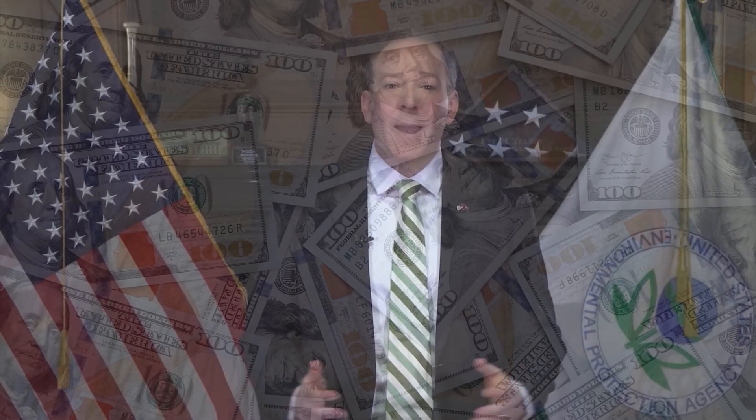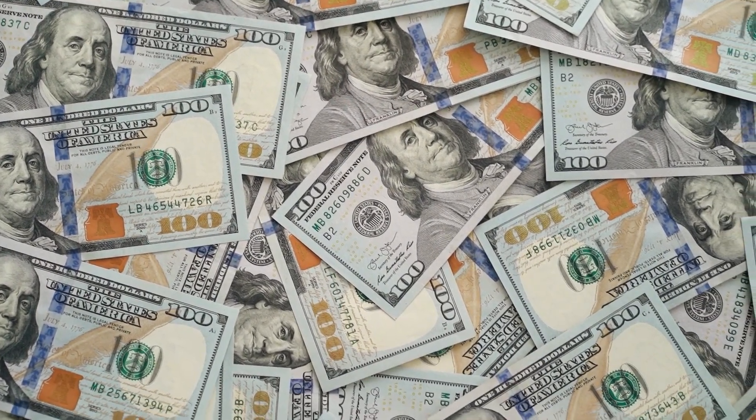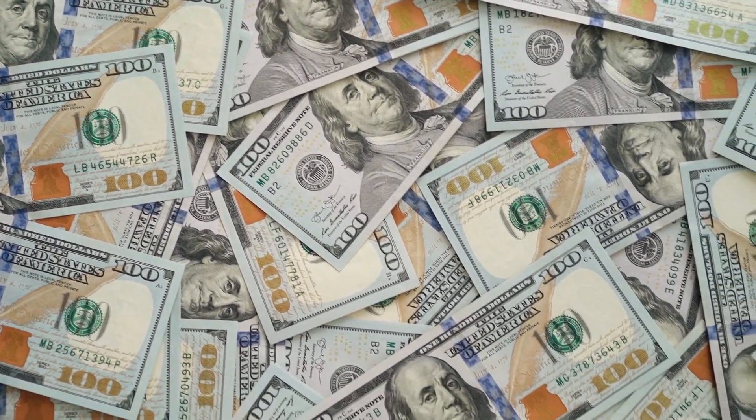Even with emissions regulations getting peeled back in some places, nobody is about to just toss billions of dollars of development work out the window — especially not Ford. They've been cooking up something big, and it's not just another half-hearted hybrid gimmick slapped onto a heavy-duty frame.